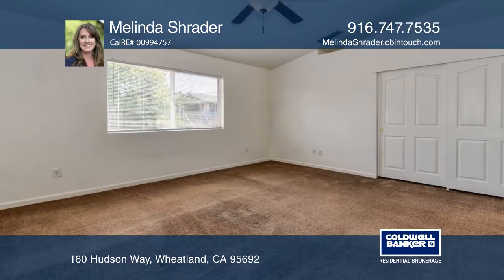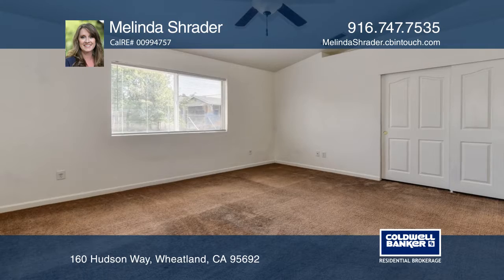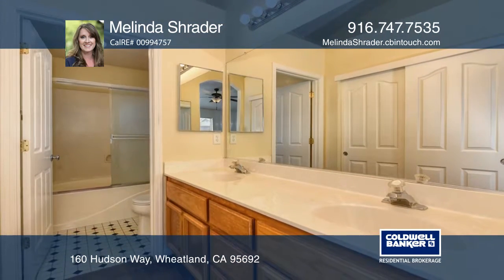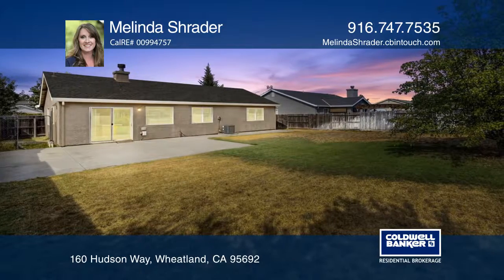Opportunity knocks to own this three-bedroom, two-bath home with a wonderful sized backyard. Enjoy an open floor plan design with vaulted ceilings, loads of natural light, and tons of storage.